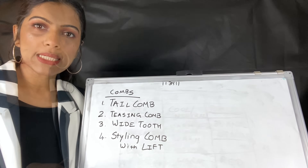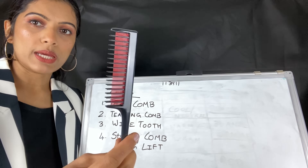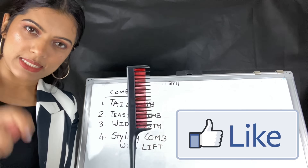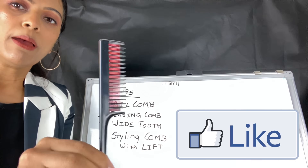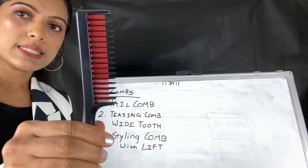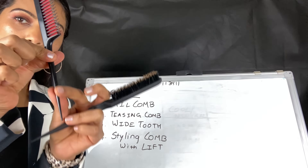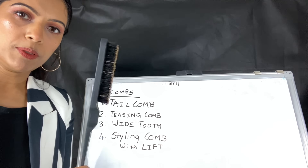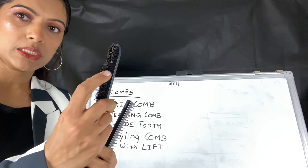Now we will see the teasing comb. The teasing comb is different from a tail comb. You can tease from the tail comb, but if you have a dedicated teasing comb it will be very good. This is a wooden teasing comb. You can also use it for sections.